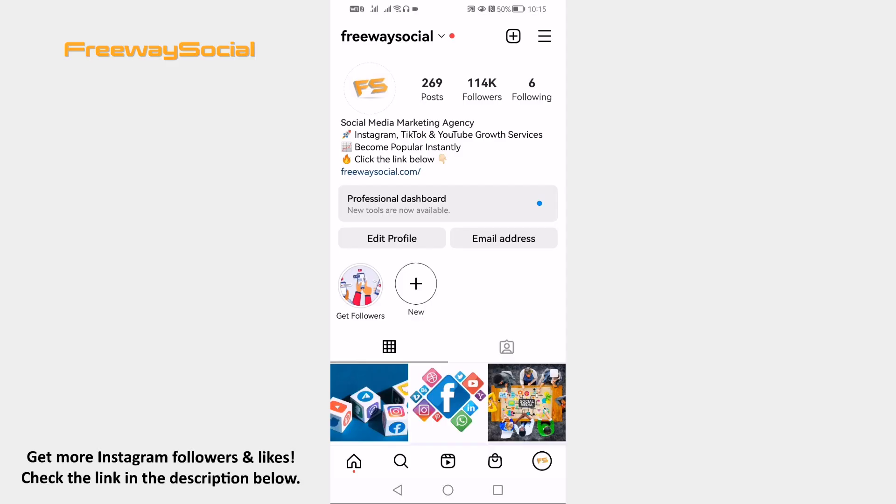Hey guys! This is Thomas and in this video I am going to show you how to not let contacts find you on Instagram.